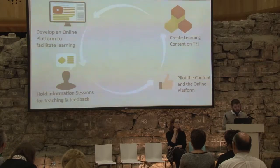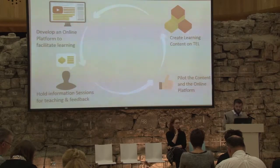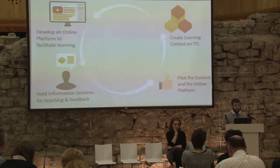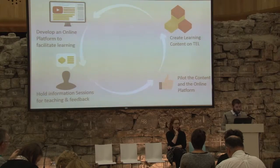The general project plan is as follows: to create learning content on technology-enhanced learning, to develop an online platform to facilitate delivery of this learning, to hold information sessions for teaching and feedback, and to pilot the content and the online platform. The idea is that we would iteratively develop and improve both the content, the online platform, and the information sessions as the project progressed.